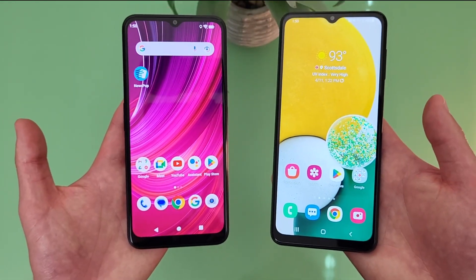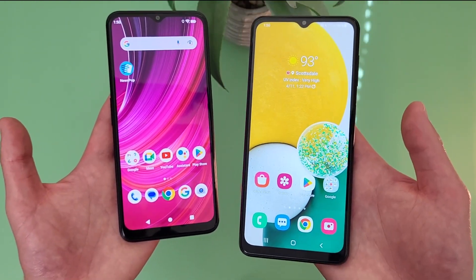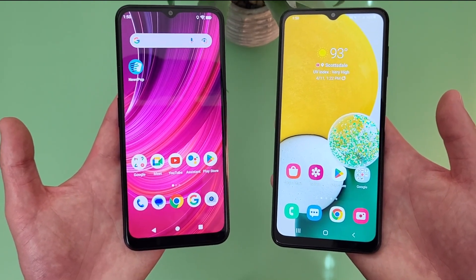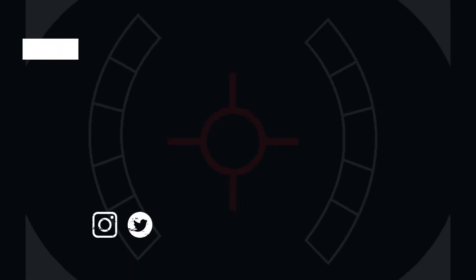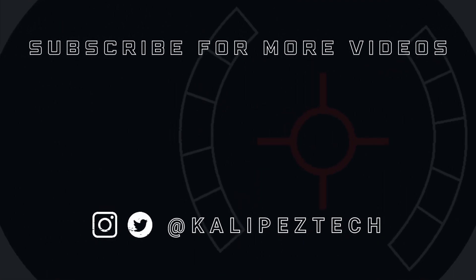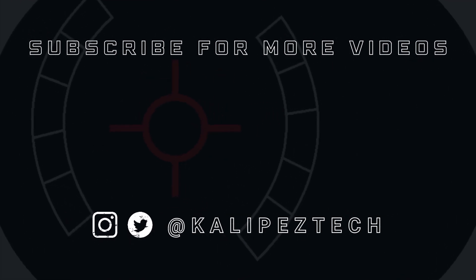That concludes my comparison between the Blue F92E5G and the Samsung Galaxy A13 5G. If you want to learn more about either phone individually, definitely check out the description where I am linking to several other videos about them, as well as some information about pricing, availability, and some of my favorite smartphone accessories. If you enjoyed this video and found it useful, be sure to give it a thumbs up and hit that subscribe button. Don't forget to follow KalipasTech on Twitter and Instagram. I will see you in the next video.